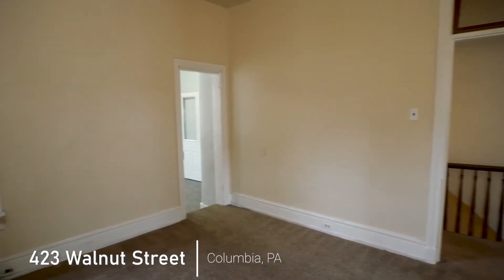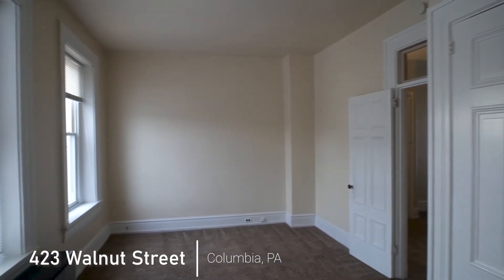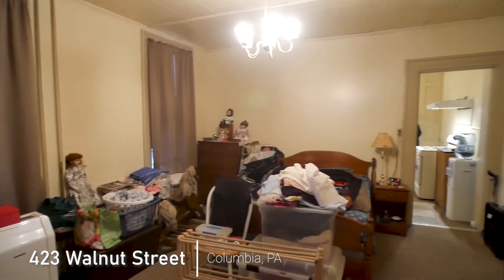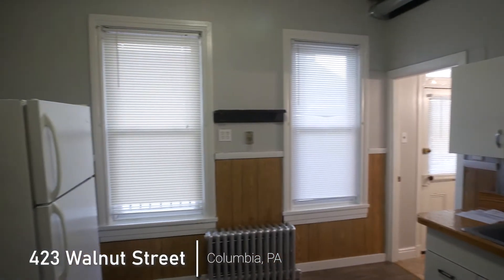With over 2,100 square feet in total, these units have plenty of space as two-bedroom units, and they each even have possibilities for a third bedroom. There have been great updates throughout, notably replacement windows throughout.